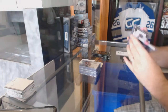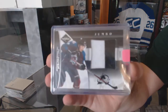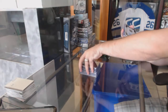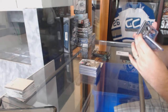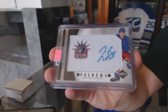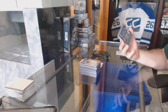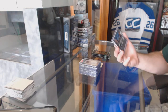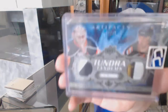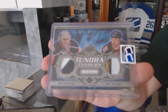For the Avalanche, Jumbo Prime jersey number to 50 — Matt Duchesne. For the Rangers, a Phenom Spotlight number to 49 of Tim Erickson. And we've got for the Islanders, number 1 of 10, Tundra Tandems Dual Patch of Rick DiPietro and Bill Guerin — 1 of 10.